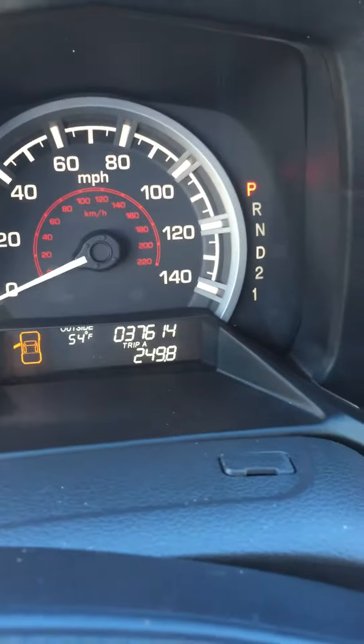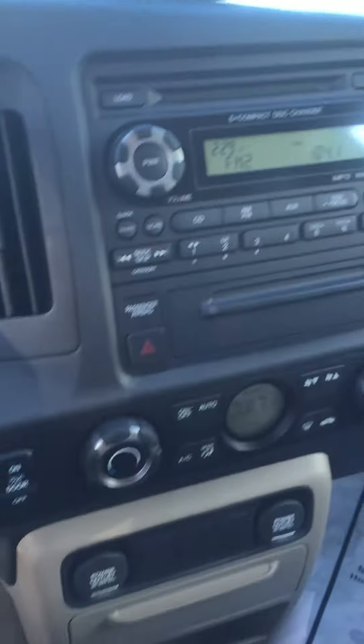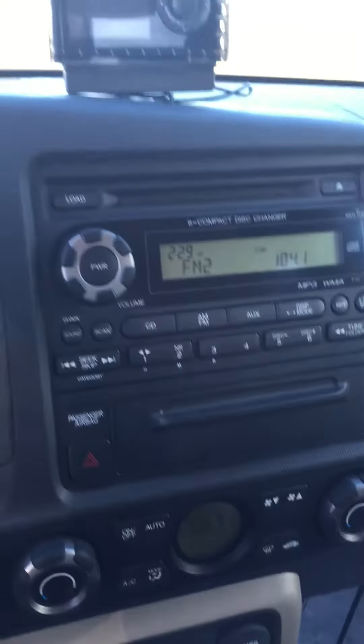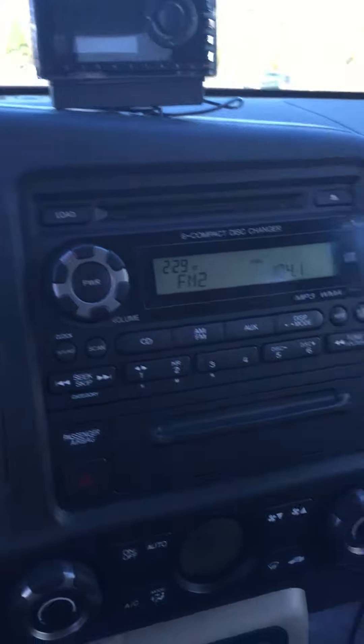There's the mileage — 37,614. Very little wear and tear on the buttons, practically none actually. Six disc changer. Previous owner had installed an XM system, so it is XM ready also, if you wish to hook that up. Auxiliary cable input over there.